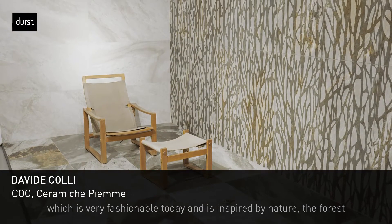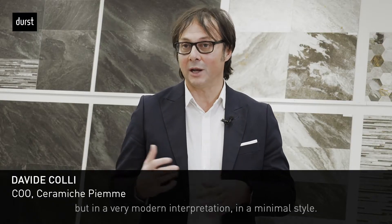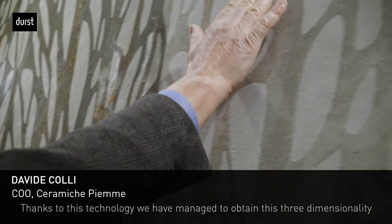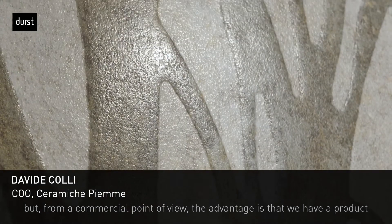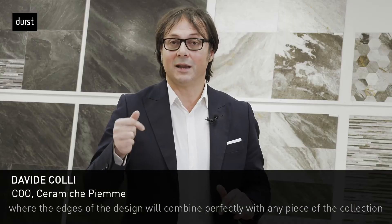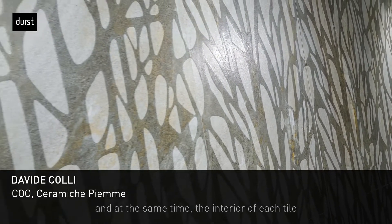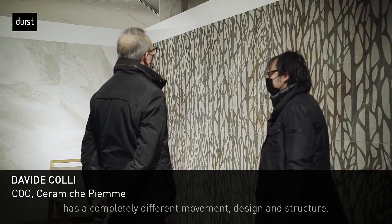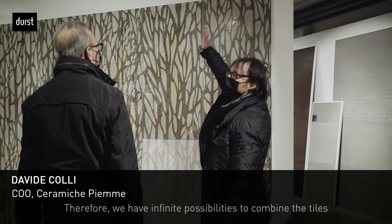The botanical, nature, and forest theme is expressed in a very minimal, modern way. With this technology we have reached a tridimensional effect, but the main thing from the commercial point of view is that we have a product where, with a single piece, the borders are perfectly aligned with adjacent pieces of the design. At the same time, inside each piece there is a movement, a completely different structure — giving infinite variability on a 5-piece decorative that is very easy to place.